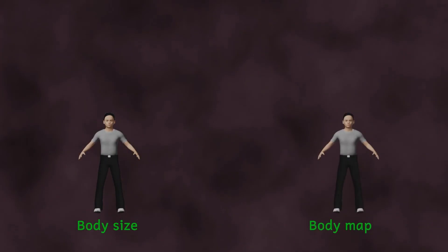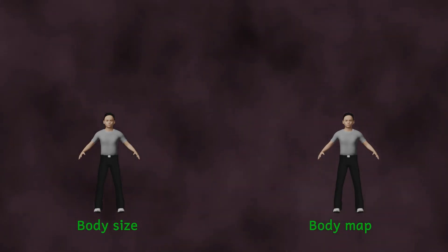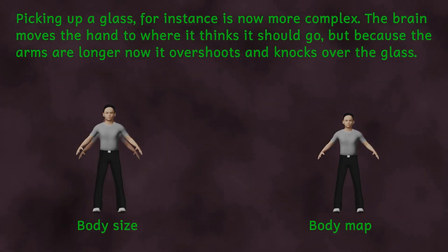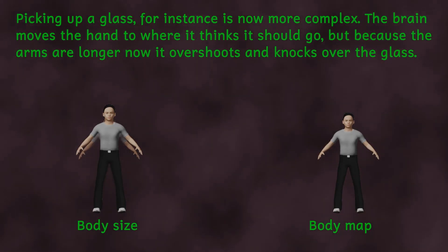And so on to the question I promised would be answered at the beginning of the video: why are teenagers so clumsy? Though this actually applies to all children. As we grow, our brains need to update the body map with new sizes for your limbs. However, during periods of intense growth, the body map can't keep up with the rate of growth, and so your brain is always using an out-of-date body map. This means that movements sometimes do not produce the desired effect, as the brain thinks that certain movements and limb angles are needed, when in fact different angles and movements are needed to account for the new body size.